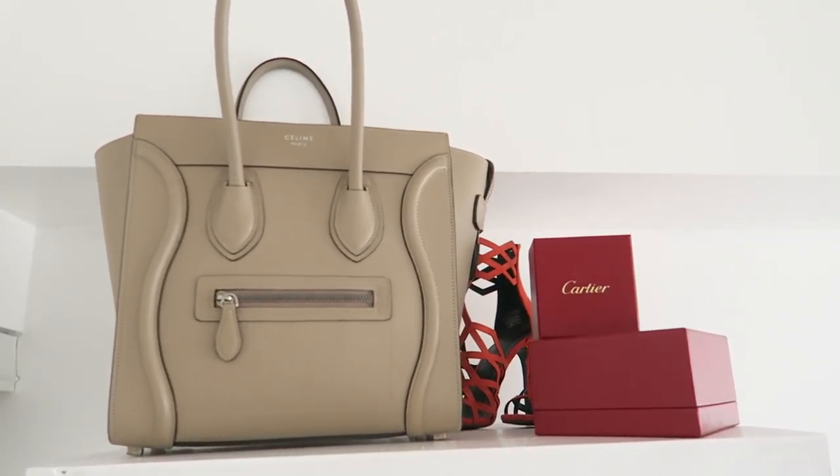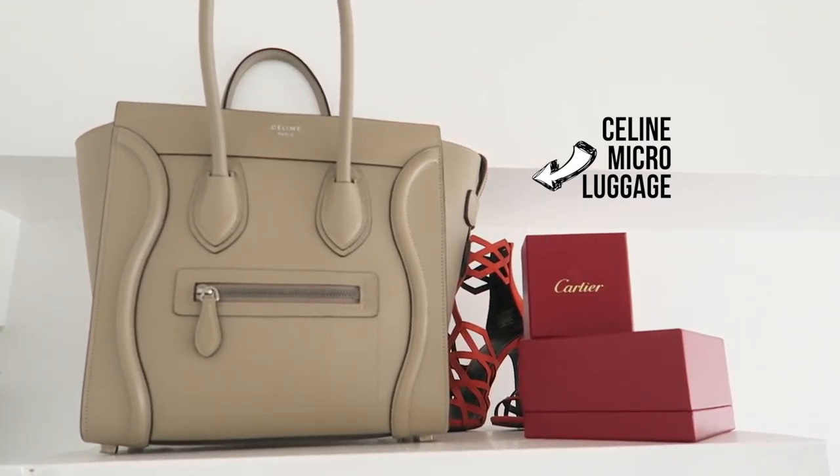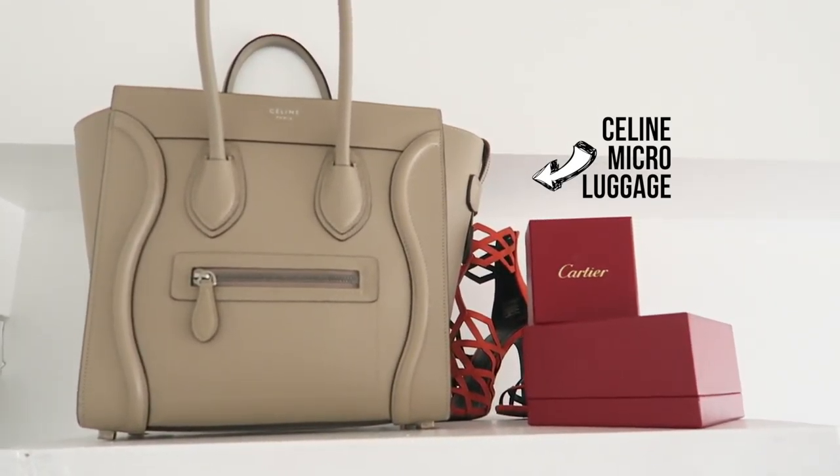On top, I haven't really decided how I want to decorate it yet. So I just kind of put my Arte boxes up there because I have nowhere else to put them, and my neutral Celine bag.